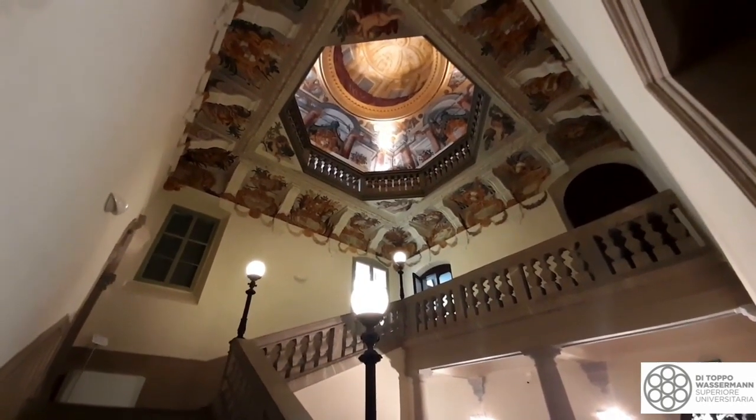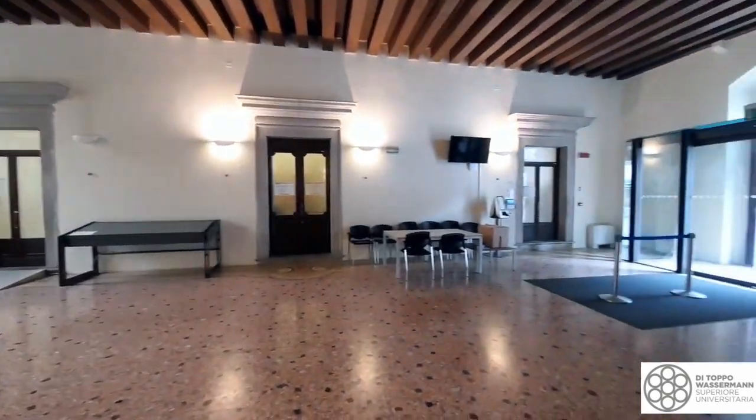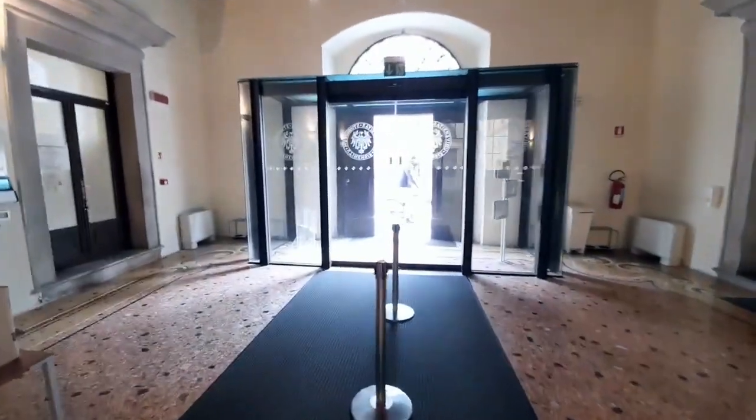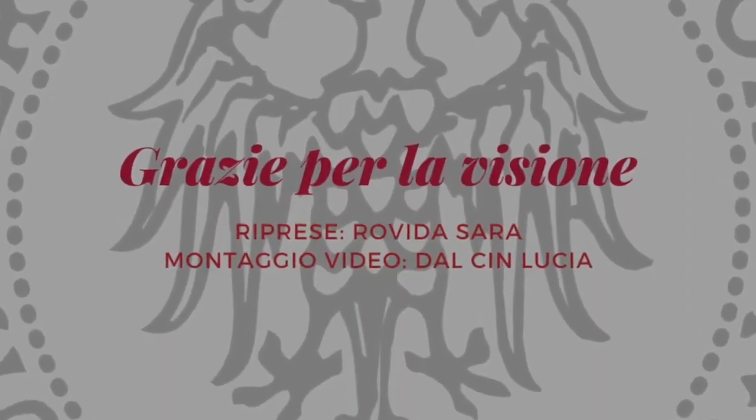Si conclude così, sullo scalone affrescato che riconduce all'atrio del palazzo, il nostro tour virtuale della sede della Scuola Superiore di Udine. Speriamo che ci sia presto possibile mostrare nuovamente dal vivo questo splendido luogo, che gli studenti della SUPE chiamano con orgoglio casa. Grazie.